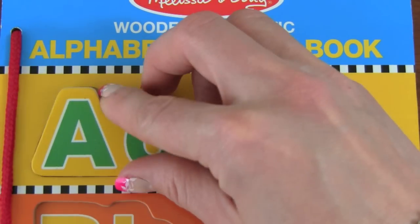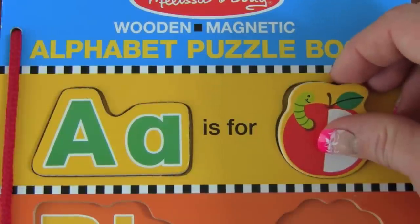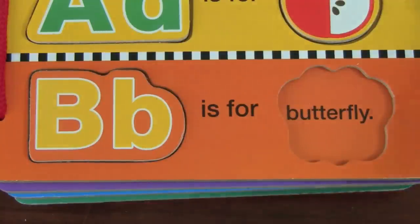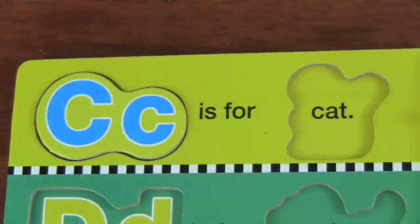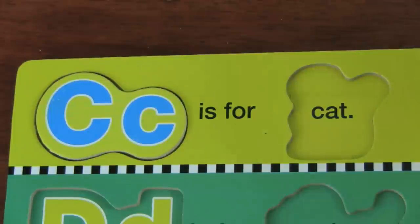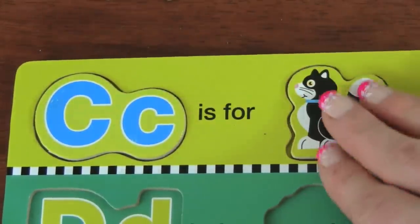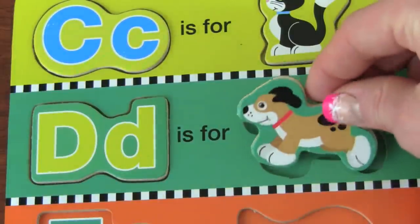A — A is for Apple. B — B is for Butterfly. C — C is for Cat. D — D is for Dog.